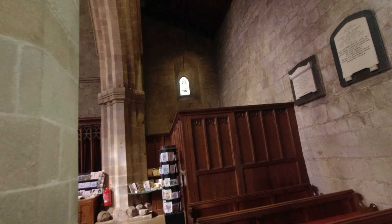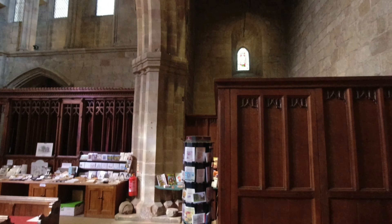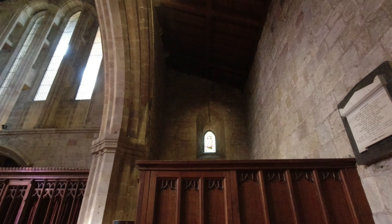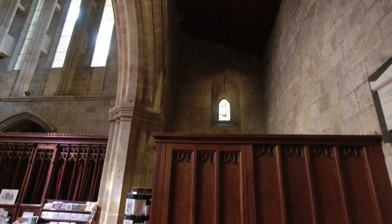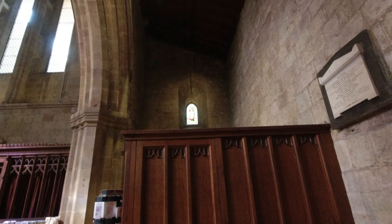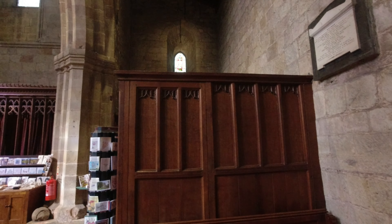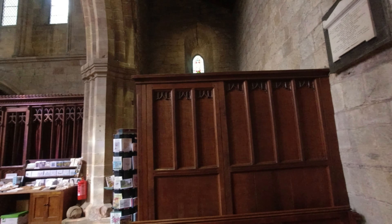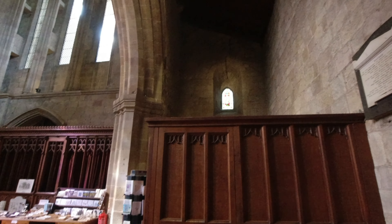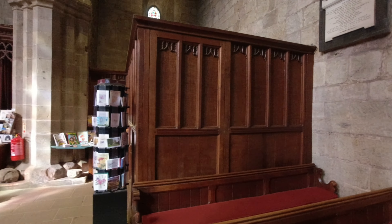Heading up, looking at that small window up there — that window depicts St Cuthbert, Bishop of Lindisfarne. You'll have seen recently that we were on Lindisfarne, and he was a patron saint of this Priory. He's traditionally depicted holding the severed head of St Oswald, King of Northumbria, who was slain in battle by Penda, King of Mercia, in 642. Cuthbert would have been eight years old at the time, and the two probably never actually met. But the remains of both of them are now interred at Durham Cathedral.